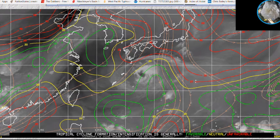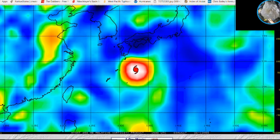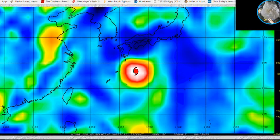Looking at the vorticity of the typhoon, you can see the storm is starting to influence the southern Amami islands of Japan.